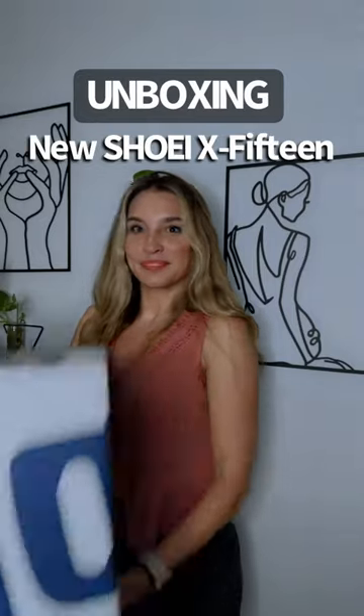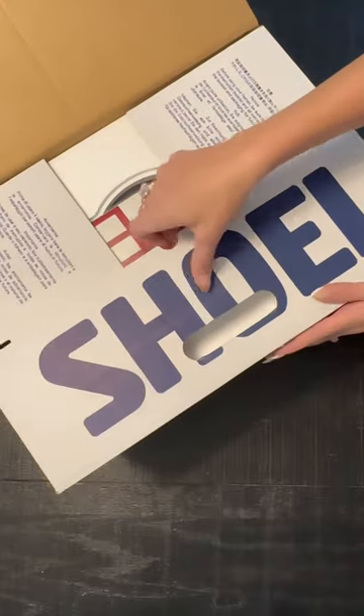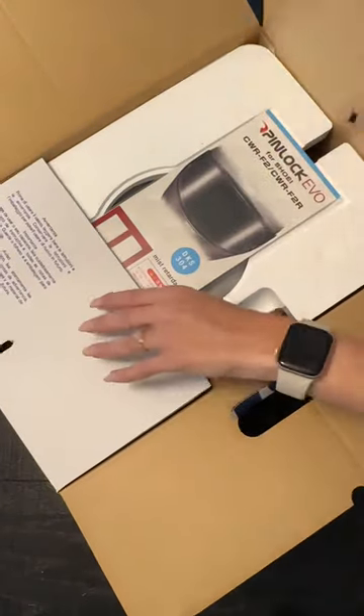I got my hands on the new Shoei X15 and I'm gonna show you what's in the box. This is actually my first race helmet, so I'm really excited about this.